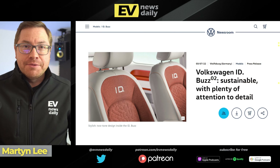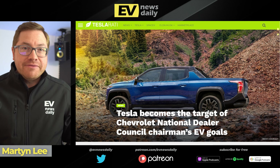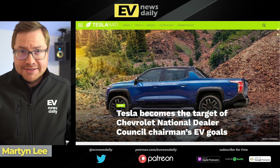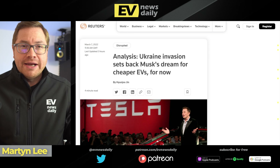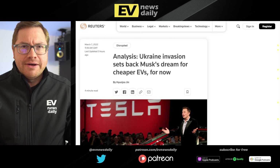Also on the podcast today, we're talking VW ID Buzz and how it's looking inside — we've got some official shots of the interior. Tesla becomes the target of Chevy dealers. And we ask whether the events in Ukraine could set back the movement towards EVs, which is the least important thing, obviously, to talk about in that situation.